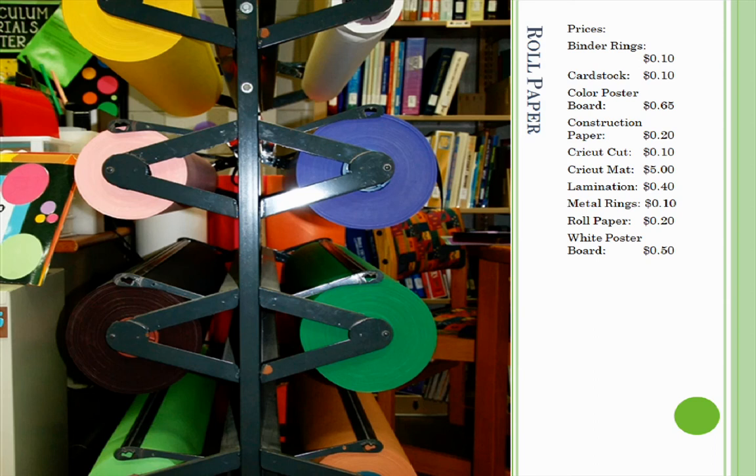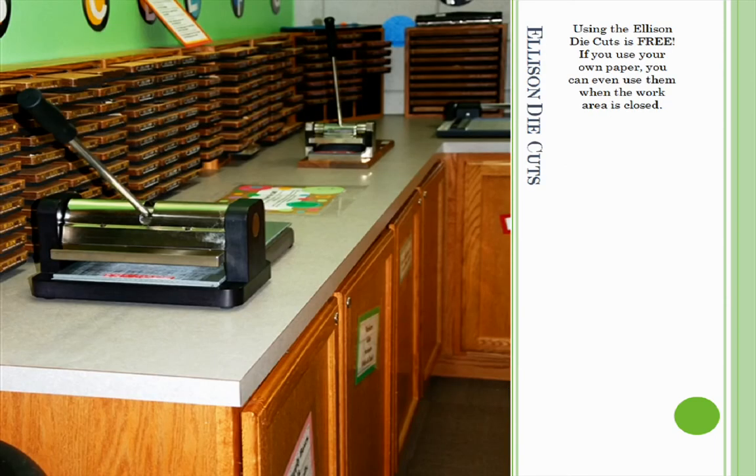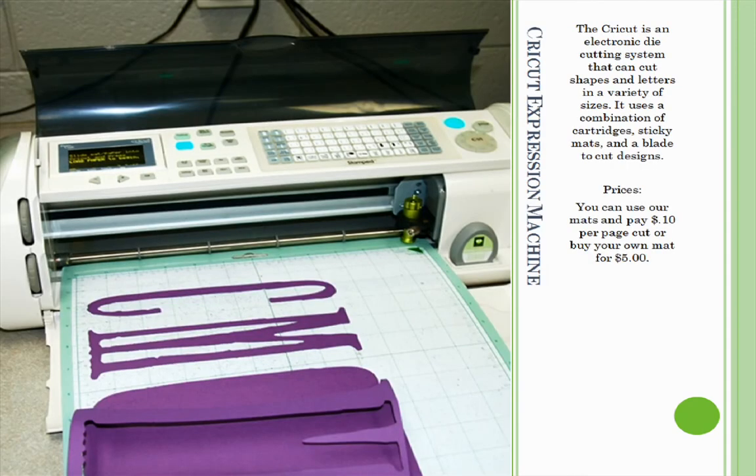One service offered in the CMC is free use of the Ellison machine and die cuts. These items can even be used when the work area is closed. Another service offered by the CMC is the Cricut, an electronic die cutting system that can be used to cut shapes and letters in a variety of sizes. It uses a combination of cartridges, sticky mats, and a blade to cut designs.